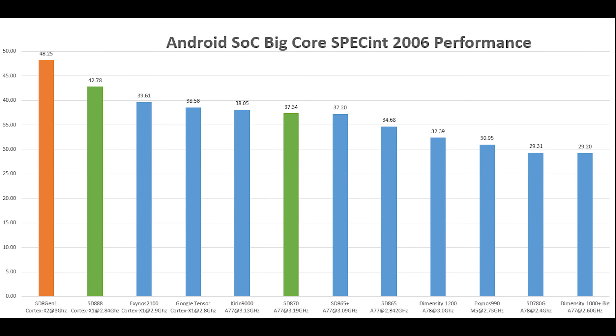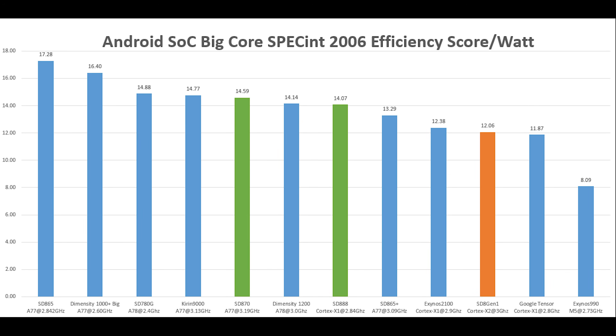Looking at the big core, the 8 Gen 1 is very fast — the Cortex-X2 clocked at 3GHz is the fastest single core we've seen in any Android SoC so far. Comparing to the Snapdragon 888, the performance improvement is about 13%, which is a healthy generational improvement. However, what is not okay is the CPU efficiency: the Snapdragon 8 Gen 1 is actually less efficient than both the Snapdragon 870 and 888, and also trails competitors from Google, Samsung, and MediaTek.